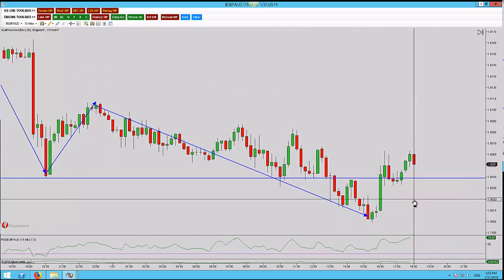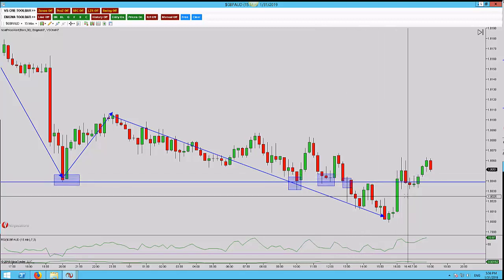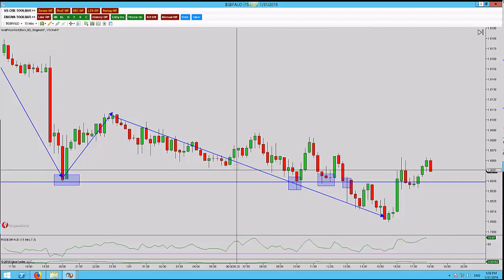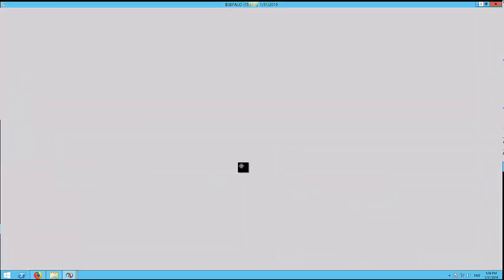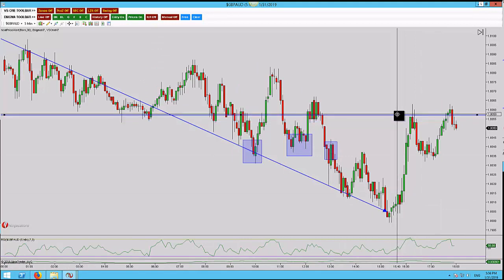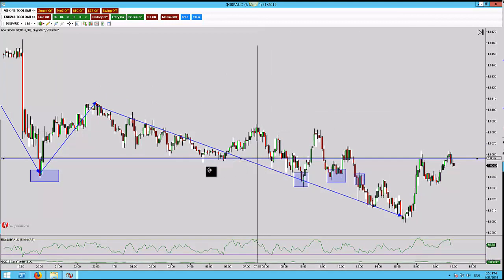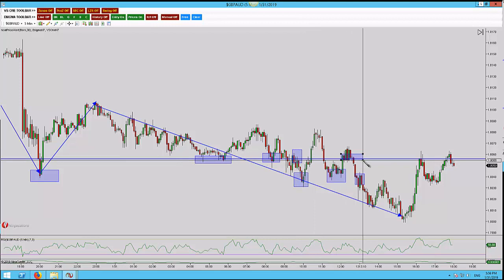Bypassing this structure level — we have one, two, three — we've got that wick and we have that structure level there. I'm also going to drop down to the five, and this is the double top.